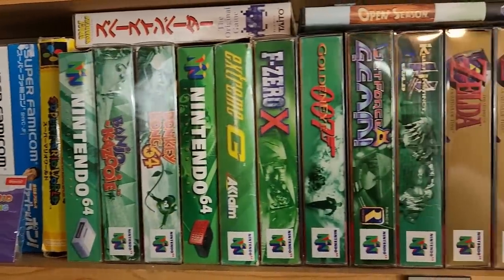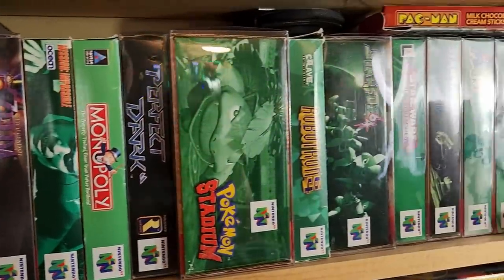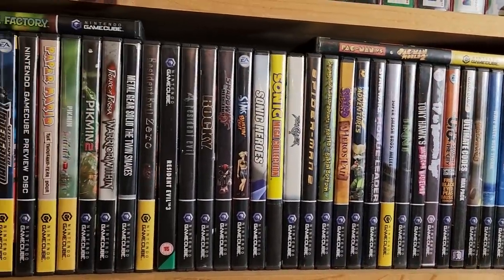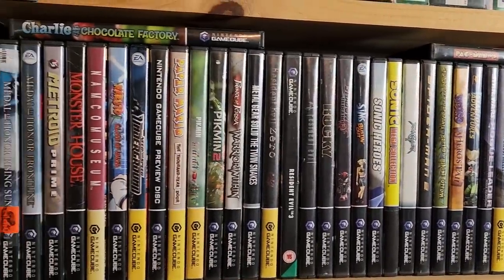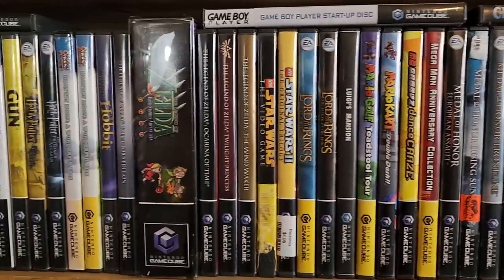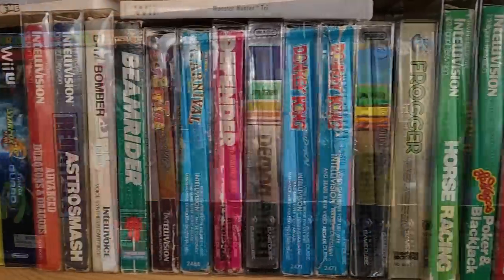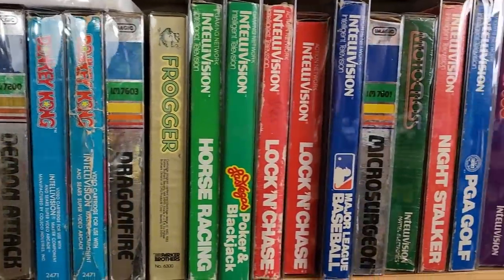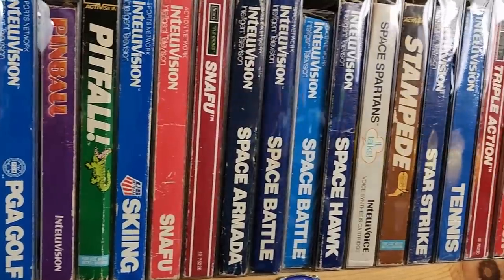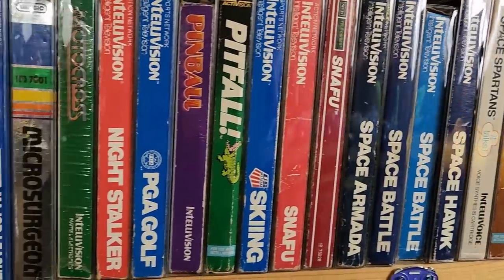We also have some boxed Nintendo 64 games. Most of these do have protectors on them because you gotta keep those boxes safe. We have a fairly small GameCube collection, but I'd like to think we've got some good titles, especially when it comes to the Zelda offerings. The Intellivision boxes — we had a good collection of these, but some of them were really smashed and looking rough until we put them in the protective boxes. That's really helped them to keep their shape and not get damaged any further.